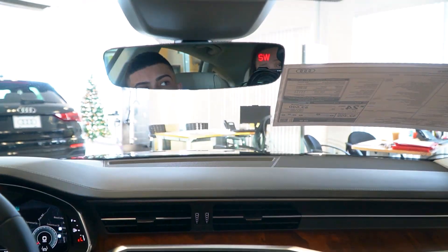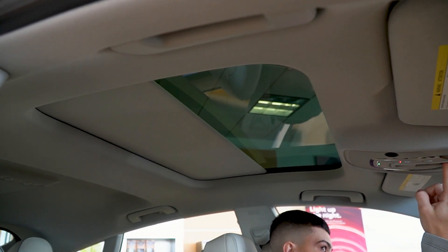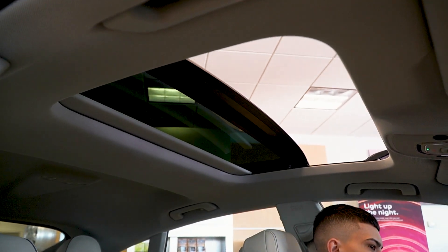Looking up at the sunroof in the Audi A7, you can move the sunshade to get a completely blocked-out view, or open it to let some light in. You can also fully open the sunroof to enjoy the open air.